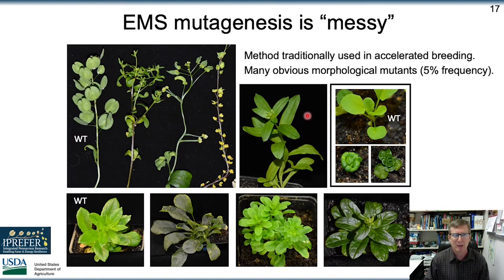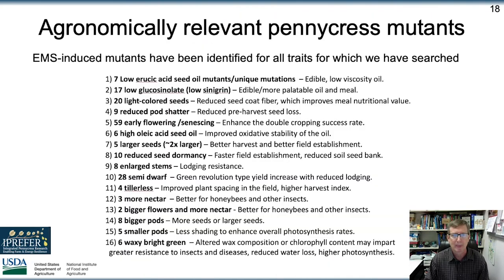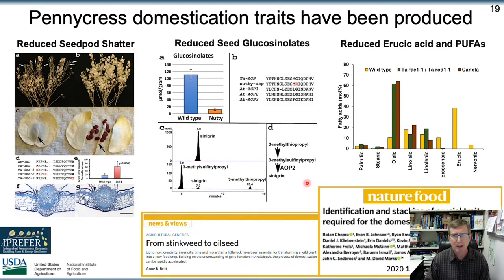In terms of EMS mutagenesis having background noise mutations, here are just a few of the phenotypes we've identified in our EMS mutant populations. While we are finding beneficial agronomic trait mutations, it takes a while to clean up those backgrounds. All of the different traits we've looked for in the EMS populations we've identified, because we have large mutant populations which are sequence-indexed. We've published a paper on EMS mutants that benefit agronomic traits — from reducing seed pod shatter, to reducing glucosinolate content, to improving oil composition — in Nature Food, published in 2020, Chopra et al.